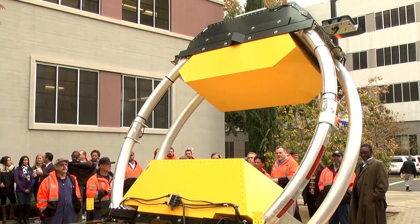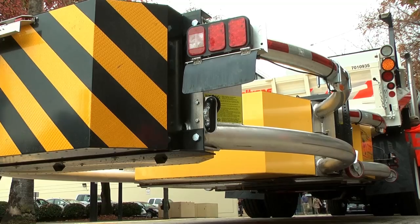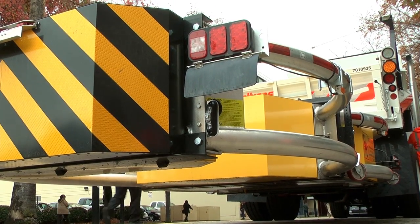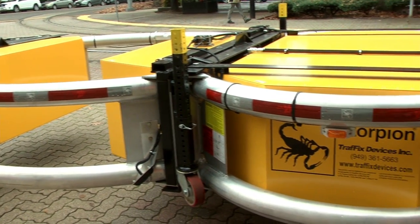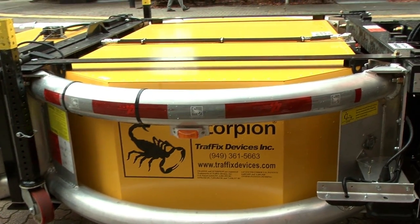This truck is a dramatic departure from our last few trucks that we've built. First of all, we have the new test level 3 attenuator. It's intended to slow down cars should they run into the back of our vehicles and prevent serious injury to the driver that has hit our vehicles.